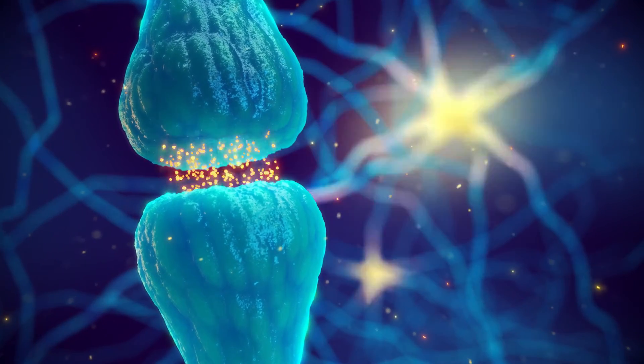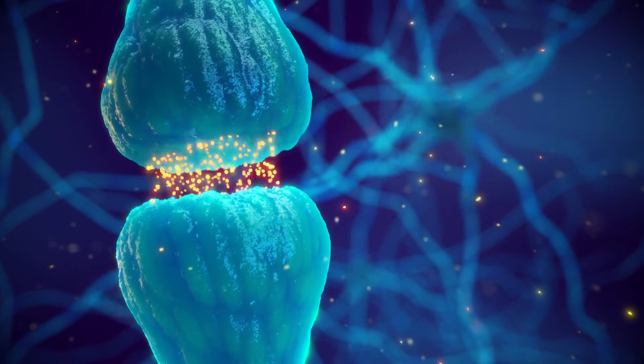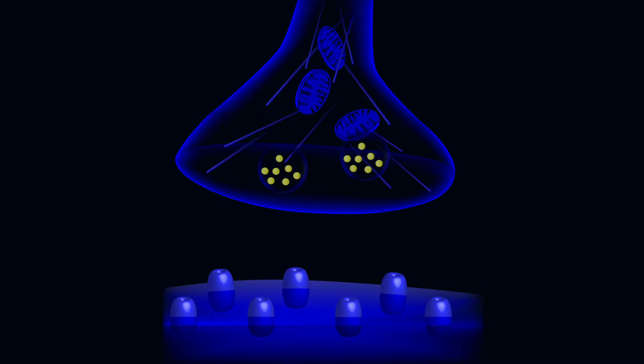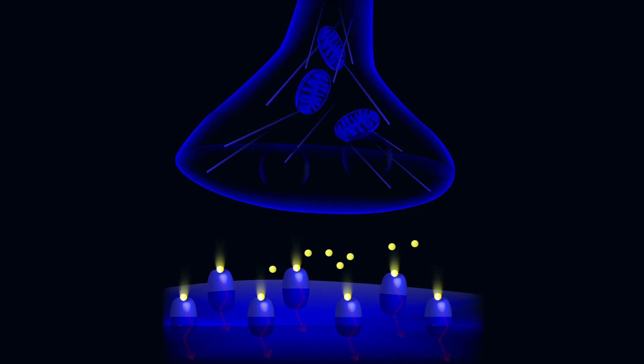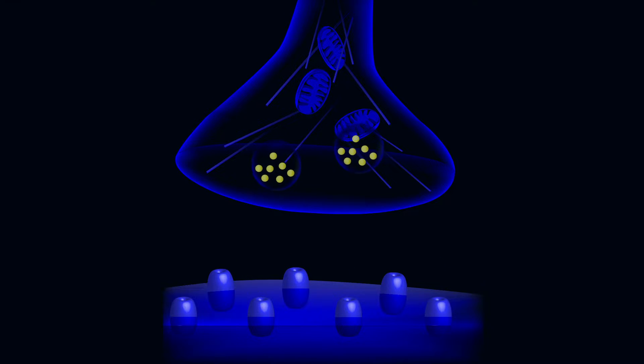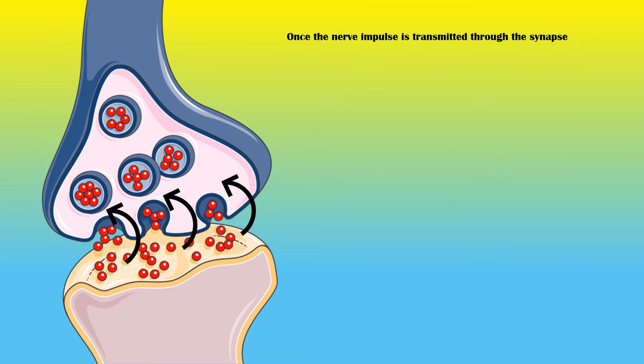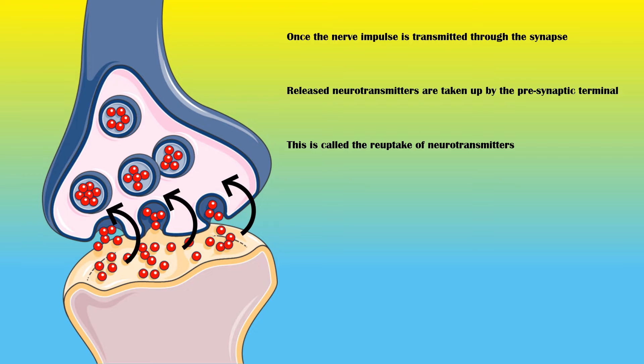Neurotransmitters are chemical molecules that allow nerve signal conduction through a synapse. A synapse consists of presynaptic and postsynaptic terminals and the synaptic cleft. When a nerve impulse reaches the presynaptic terminal, it releases neurotransmitters into the synaptic cleft, and they bind to the postsynaptic membrane to transmit the nerve impulse. Once transmitted, released neurotransmitters are taken up by the presynaptic terminal — this is called the reuptake of neurotransmitters.